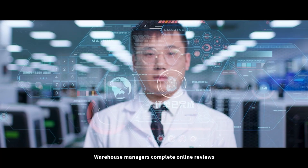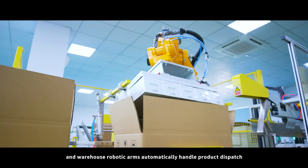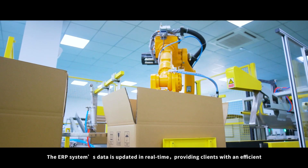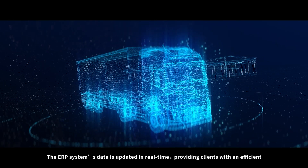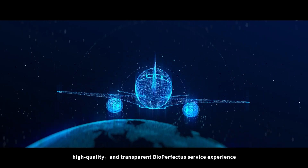Warehouse managers complete online reviews, and warehouse robotic arms automatically handle product dispatch. The ERP system's data is updated in real-time, providing clients with an efficient, high-quality, and transparent BioPerfectus service experience.